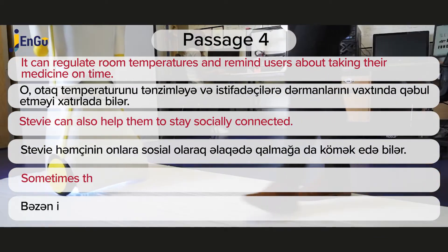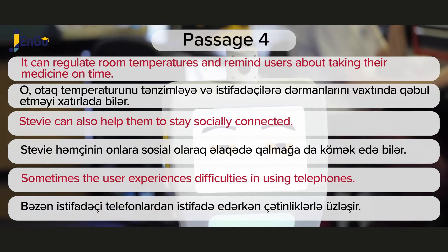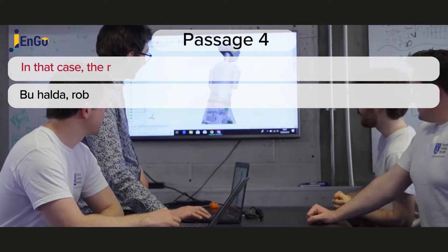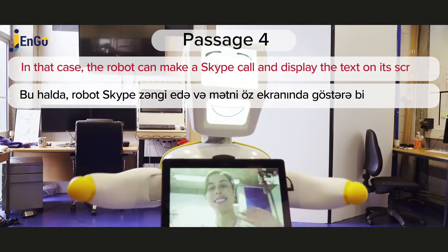Sometimes a user experiences difficulties in using telephones. In that case, the robot can make a Skype call and display the text on its screen.